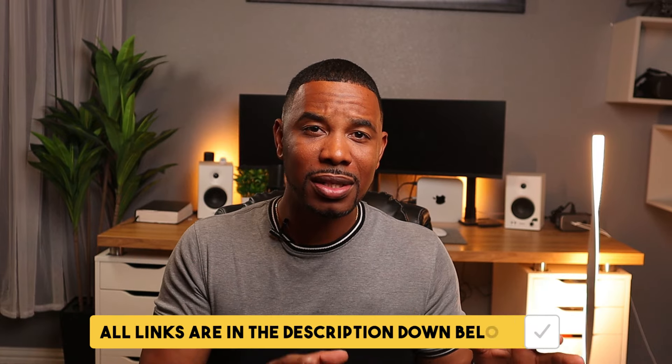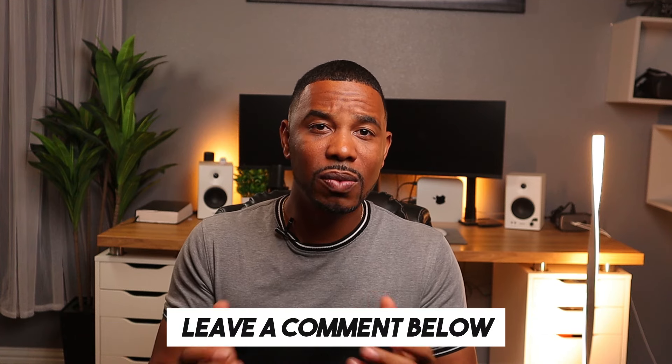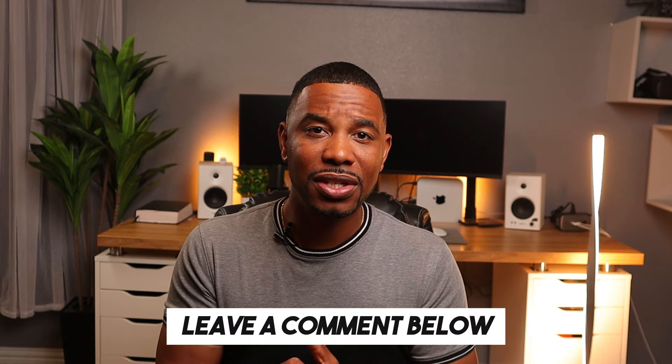That's all the tech survival gadgets I have to review for today. I'll throw all these products down in the description below so you guys can check them out. If you have any questions please leave them below and I'll get to them in a timely fashion. I'll catch you guys on the next video — until then, have a great day.